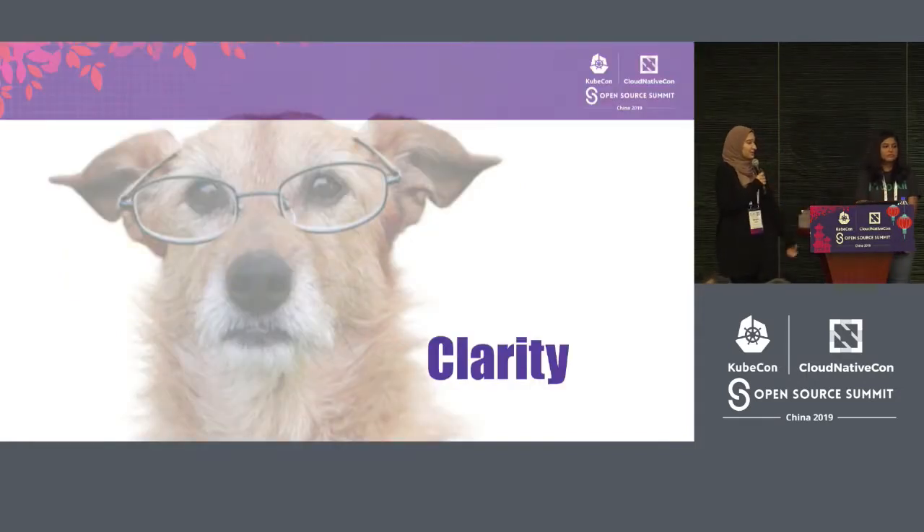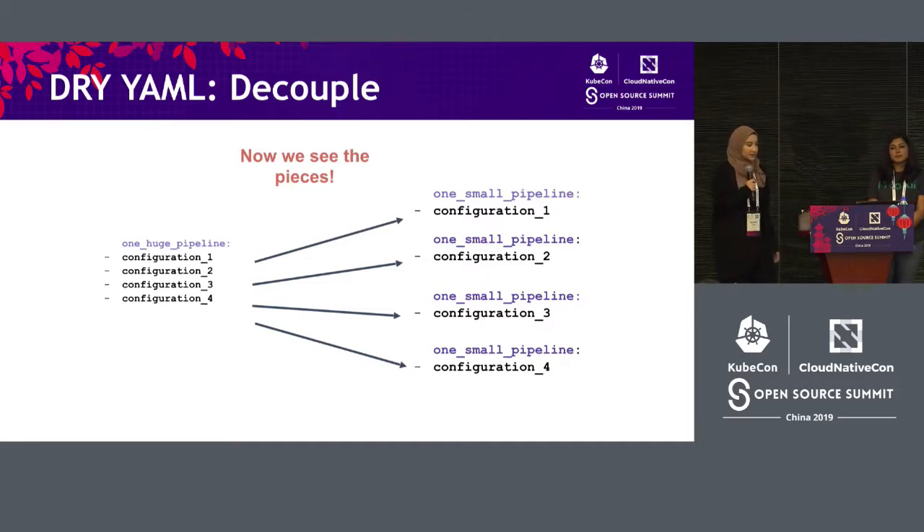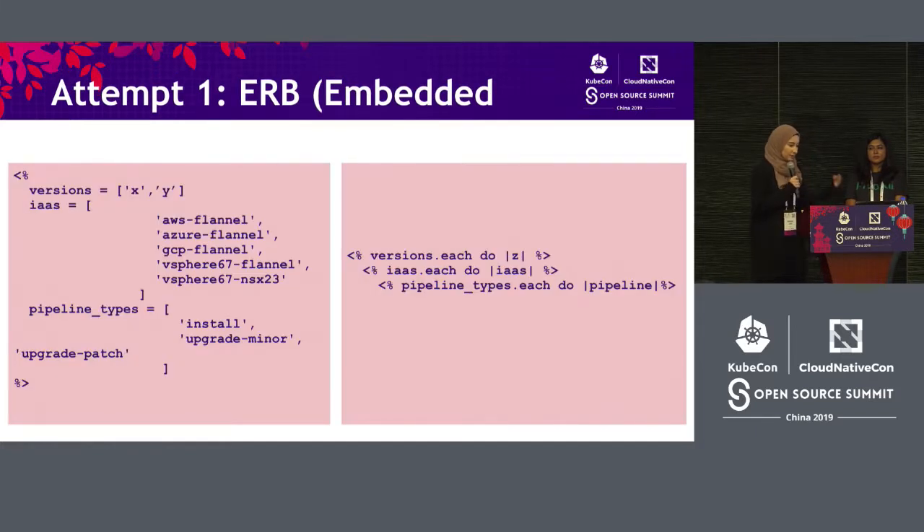We decided we really needed clarity. If we go in and change a pipeline, we need to know exactly what makes this pipeline special from others. Our YAML files were almost a thousand lines long and we had a lot of them. So we decided to divide them into as many small pieces as we could. After this, we decided to use ERB — Embedded Ruby — which is a way of using Ruby in YAML.